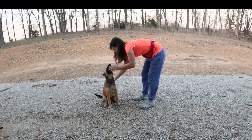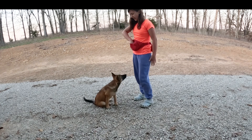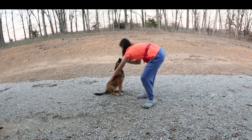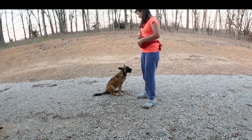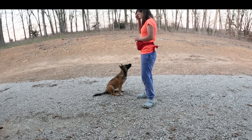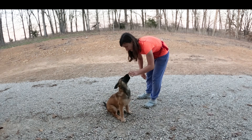Sit. You will repeat this multiple times, and eventually they'll get the hang of it. And finally — sit. Good girl. Eventually, you won't even have to put your hand on their back. You might just have to lift the treat in the air.